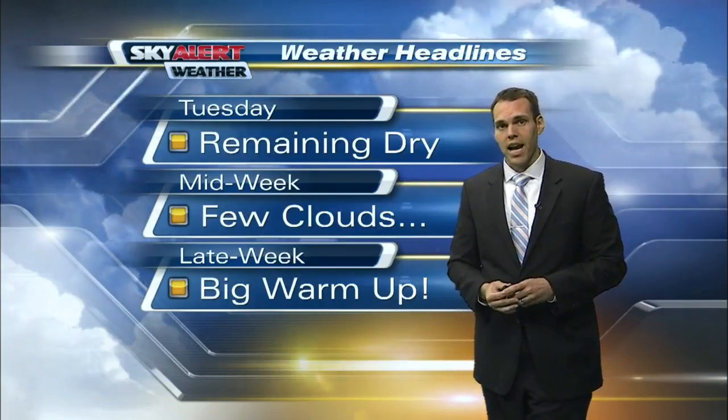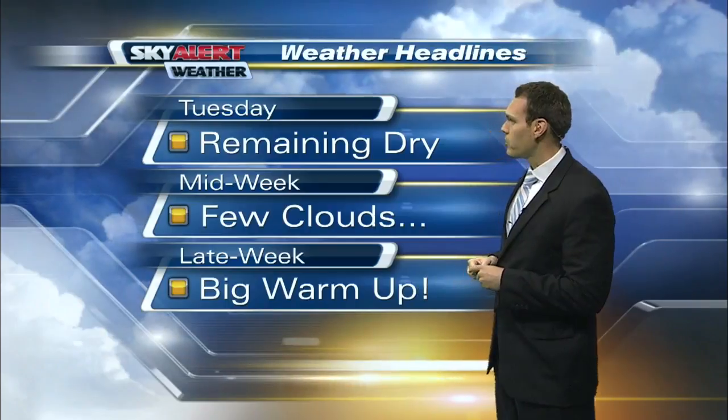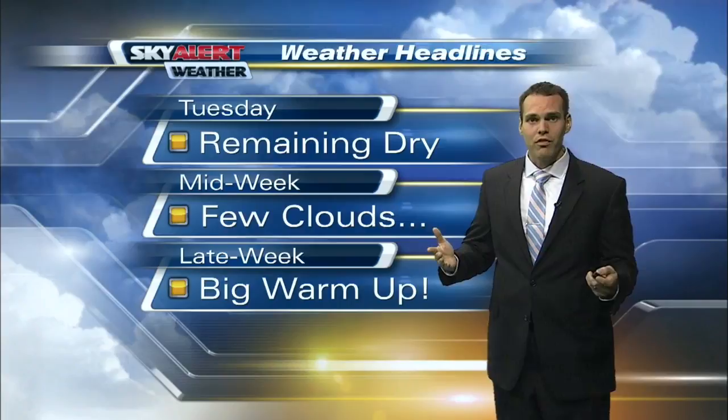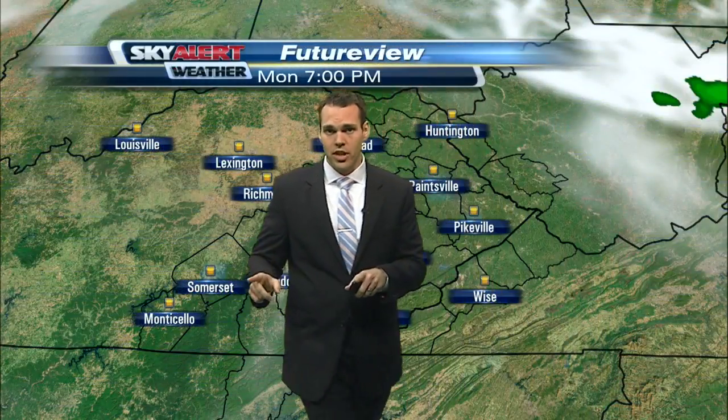We're remaining on the drier side as we get into your Tuesday and Wednesday. We'll see some cloud cover begin to build in because we'll see two weaker disturbances slide across the area, but unfortunately no rainfall is expected. As we get into your Thursday and Friday, that's when we see some changes in the forecast.